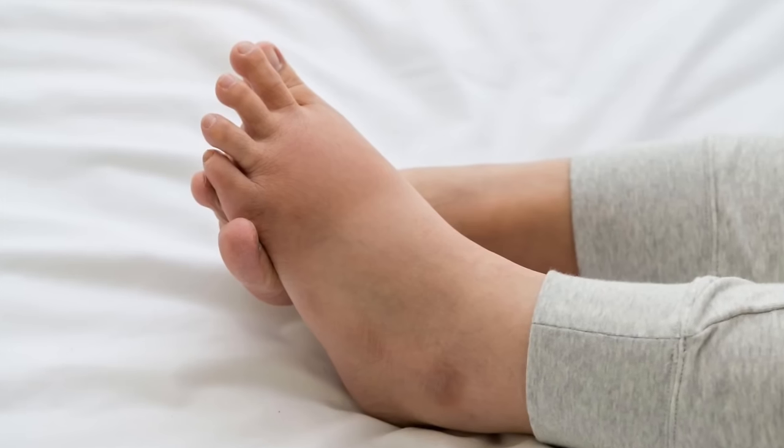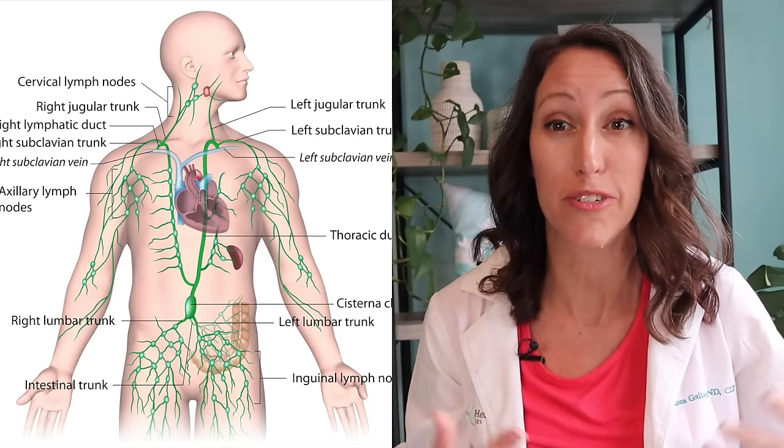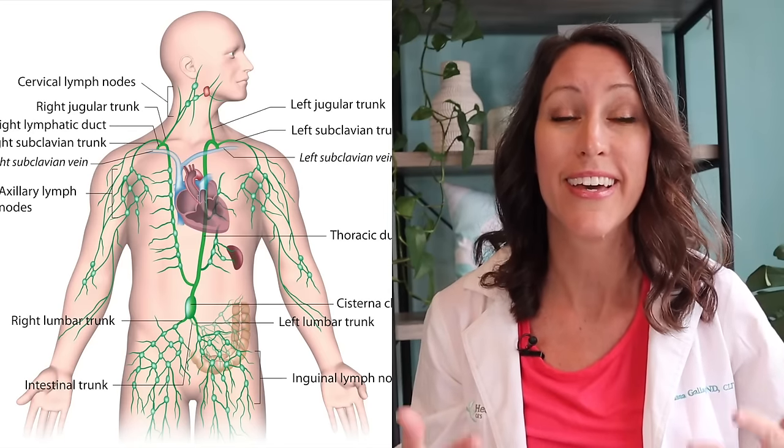If you're looking to reduce swelling and water retention, or overall want to enhance your immune system and help aid in the detoxification processes within your body, today's specific dietary-related video is going to be hugely helpful at promoting lymphatic drainage within your body. I'm going to share with you 10 awesome foods right now, so let's dig right on in.